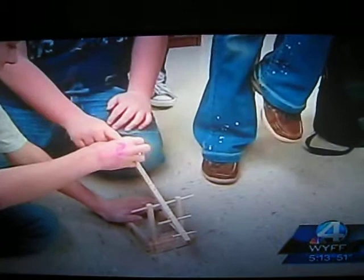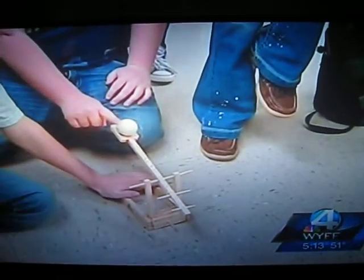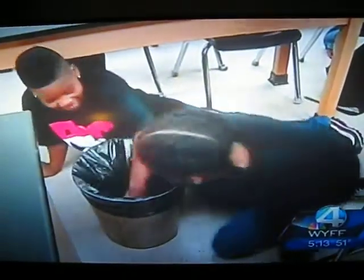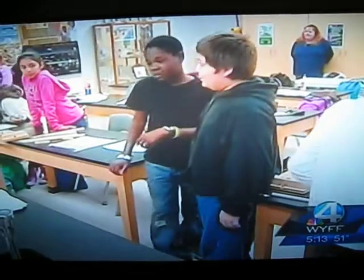Alright, there's the trash can. A ping-pong ball is ready for liftoff from this homemade catapult.